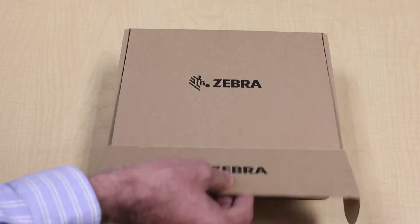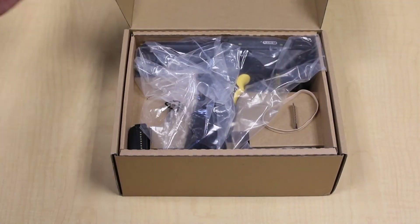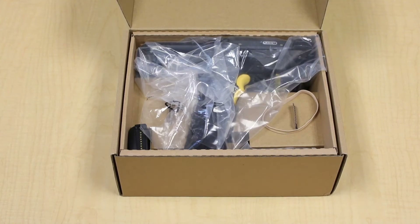Finding a solution that meets the demands of today as well as the future is now possible. Zebra's Android mobile computers deliver a performance advantage straight out of the box.